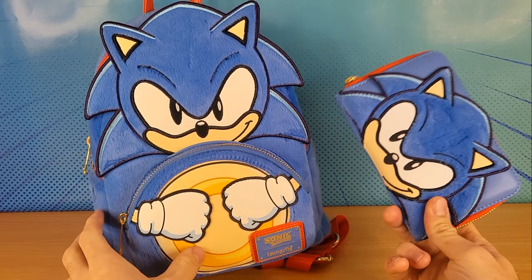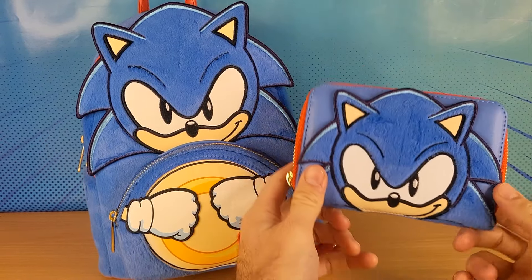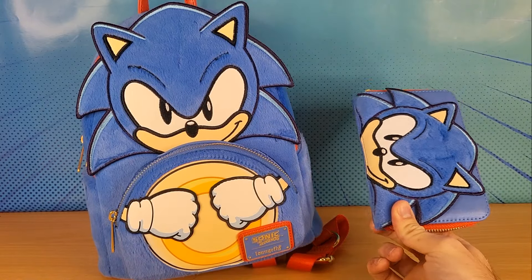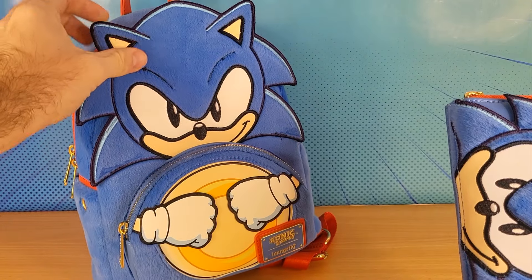These two items were just recently released this year. You can get these off of MightyApe. Now I bought this wallet myself, and this bag was sent to me by a friend from America.